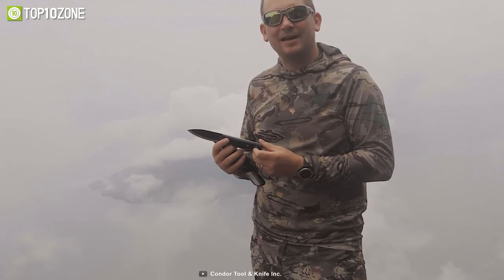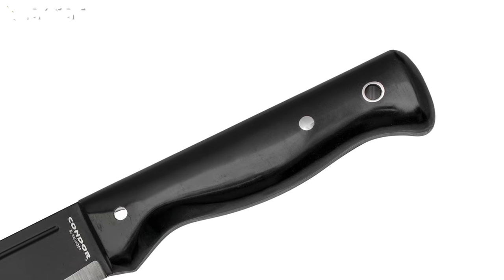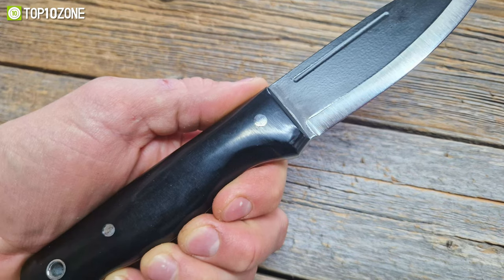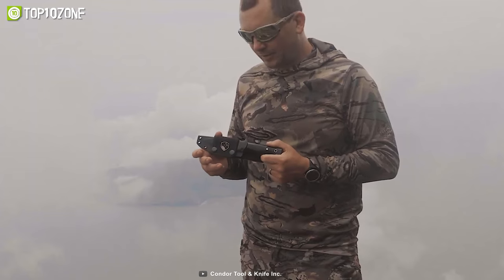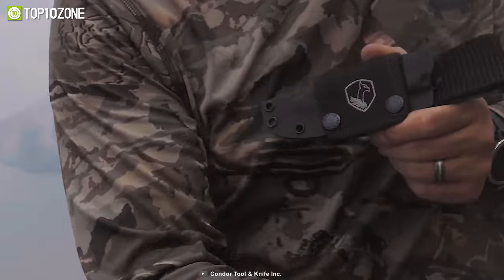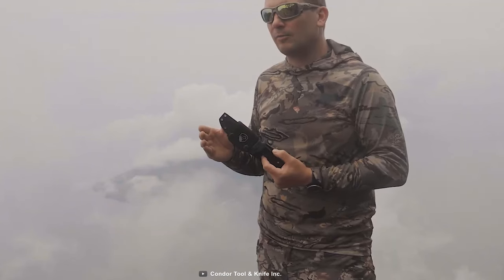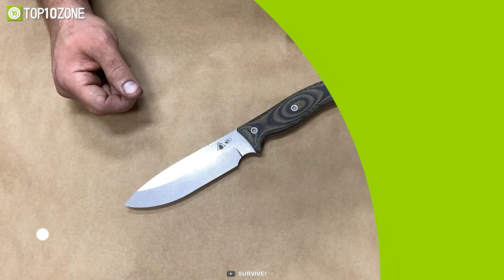Its micarta handle is a durable and lightweight material made by layering cloth or paper with resin, giving the handle a textured grip that is comfortable to hold even when wet. To keep the knife safe and secure when not in use, it comes with a snap-fit MOLLE-compatible kydex sheath designed to fit the knife perfectly, ensuring it stays in place and doesn't rattle around.